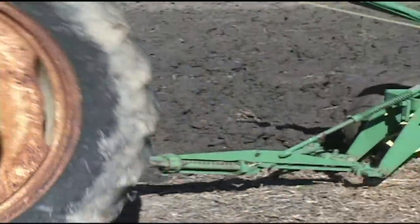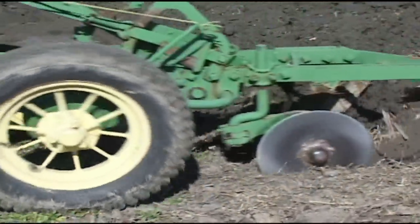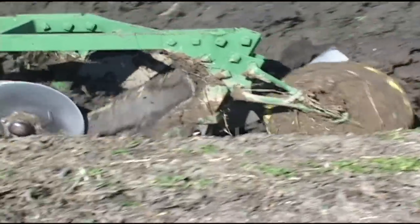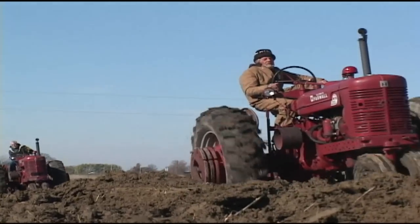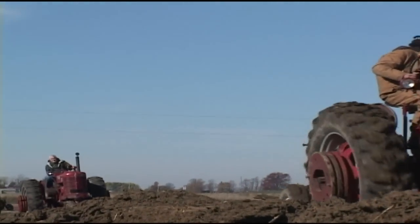We're at the Warren Area Tractor Club Plow Day, and I'm with Tim Beaks, vice president of the organization. Couldn't have a more perfect day for the Warren Area Tractor Club's Plow Day here.